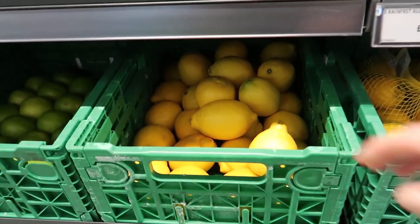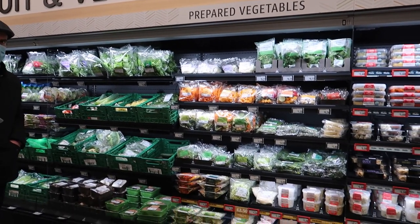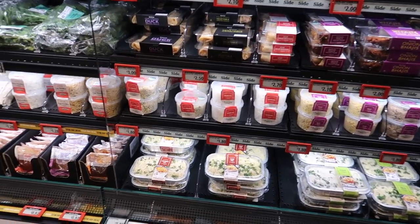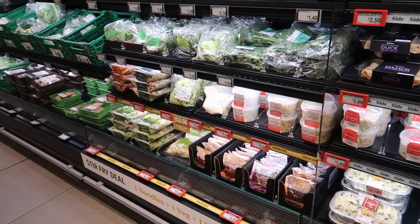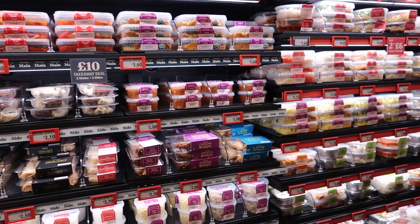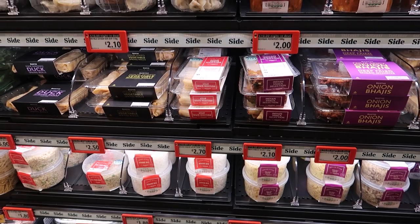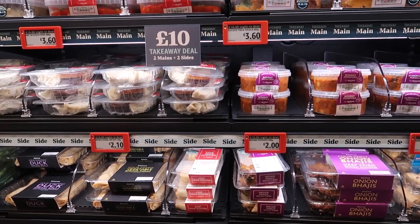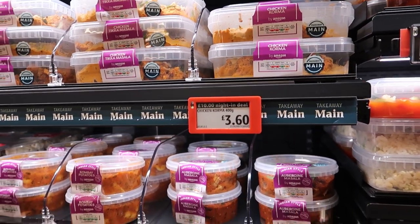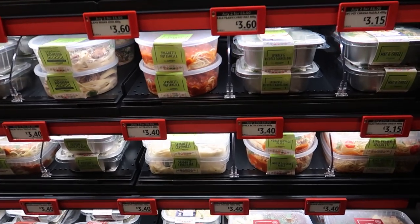A lemon — 35p, thank you very much. The look and feel of the store is like a regular store; it's got a bit of a Whole Foods feel with the dark shelving and fixturing. We've got loads of grab-and-go food. There's a little ready meal section here — I might grab something for dinner. There's a £10 night-in deal: you get a main and a side.